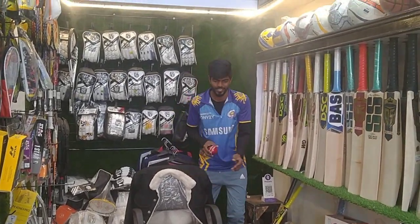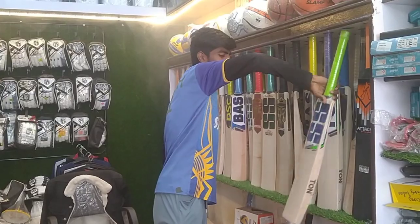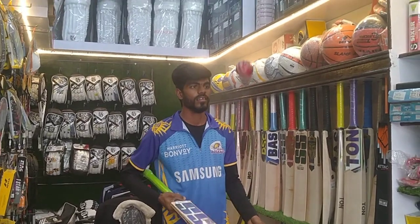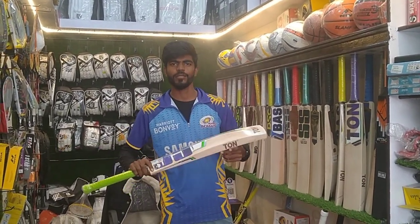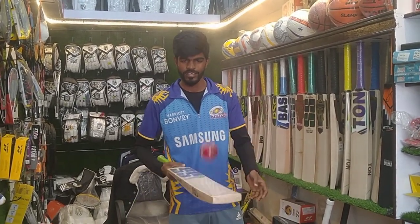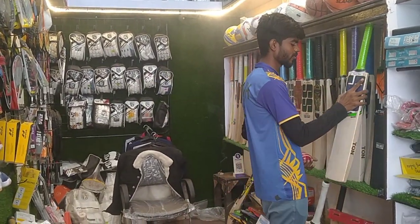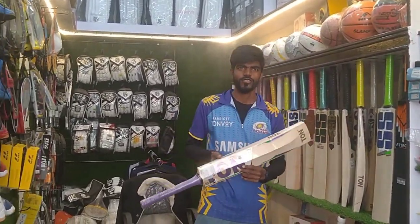So I'm going to check the bats. First, we start with the SS bat — the SS Master Edition. The price is around 5000 rupees, which is very good value. We will use this as our second reference point.